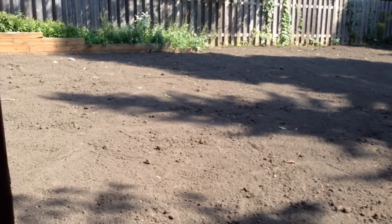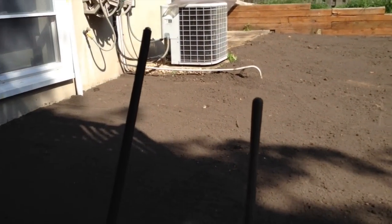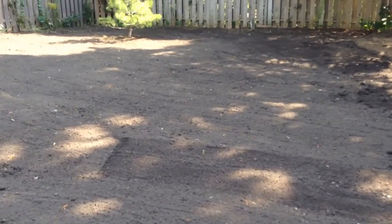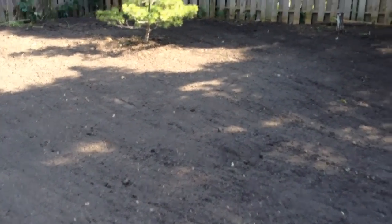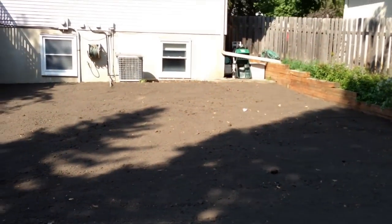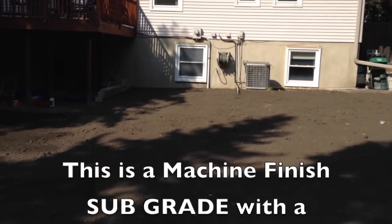So this is your typical machine finish grade. I don't even like walking on it, but for this video I am going to walk on it — Drew's probably going to throw a fit at me. But you can see there's not a foot track, not much, any foot tracks in here. This is what the machine finish grade looks like compared to where the subgrade was set just a few minutes ago.